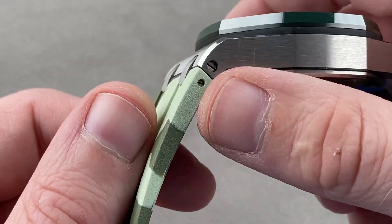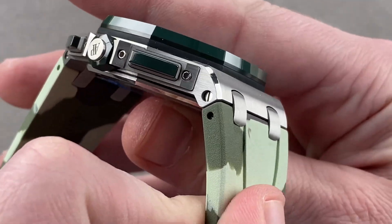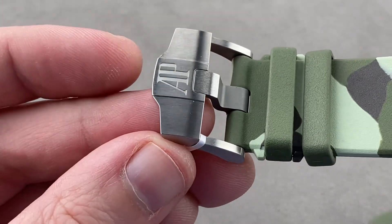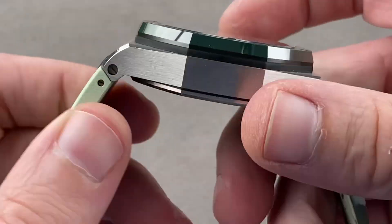The strap is held on by screws and bars, which is the way it should be done. This is a more expensive but also more secure system than the more common spring bars. The buckle is large, AP branded, satin finished, and stainless steel to match the case.